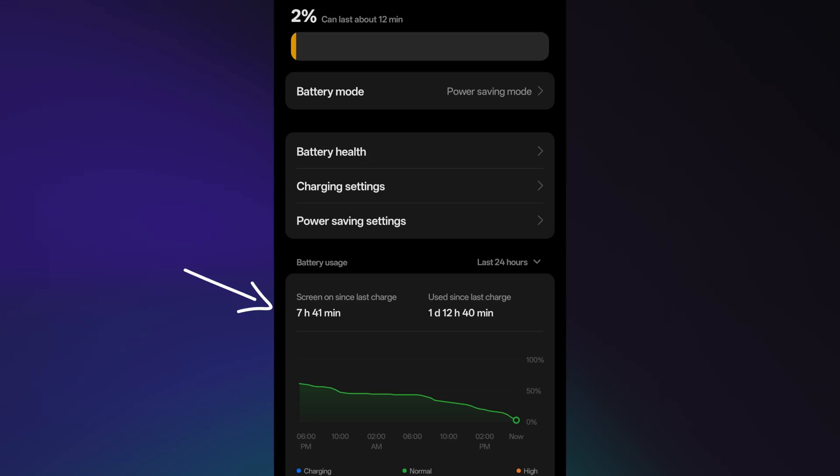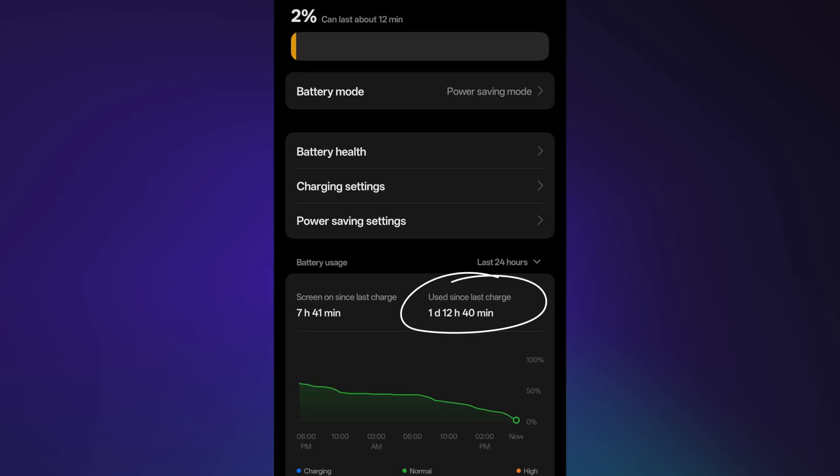During one of my days of testing, I achieved seven hours and 41 minutes of screen-on time and my off-the-charger time was 36 hours — in other words a day and a half. That's crazy. And I forgot to mention that was with scheduled dark mode, so throughout the entire day it's on light mode and only goes into dark mode past 5 p.m.